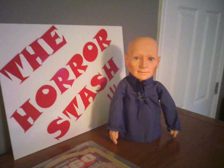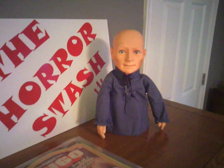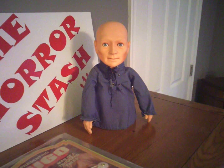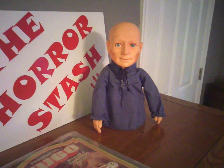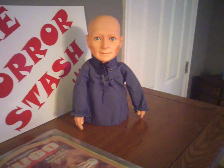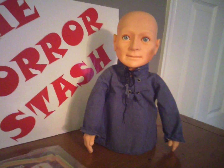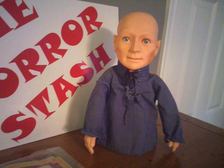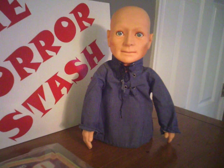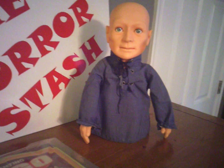Hey guys, what's going on? Got the Horror Stash here, got another item to show you. It's a vintage piece, a kids toy from back in the day. His name is Hugo the Man of a Thousand Faces. You might be wondering how this is horror related — well, Hugo managed to find his way onto the top 10 most creepiest kids toys ever made list, so that's number one.